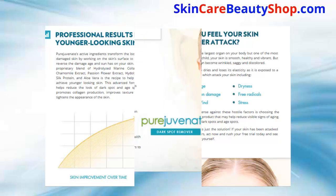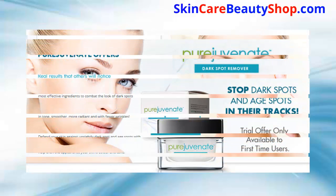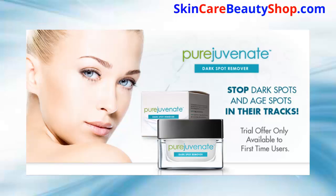PureJuvenate is produced in state-of-the-art laboratories. This specially formulated lightweight facial cream combines the most effective ingredients to combat the look of dark spots, age spots, and signs of aging to provide you with real results that others will notice. PureJuvenate reveals a younger-looking you — skin that appears more even in tone, smoother, more radiant, and with fewer wrinkles. Stop dark spots and age spots in their tracks.